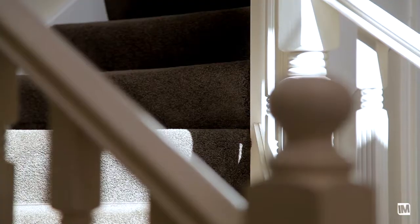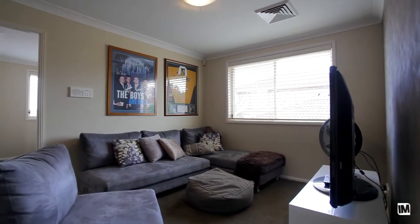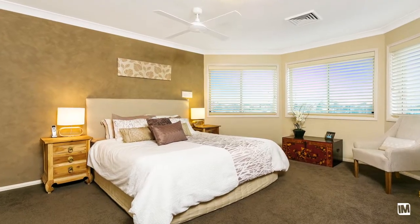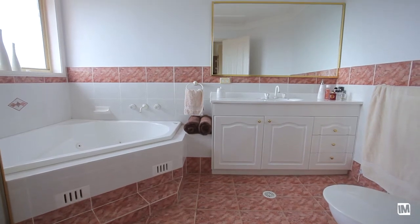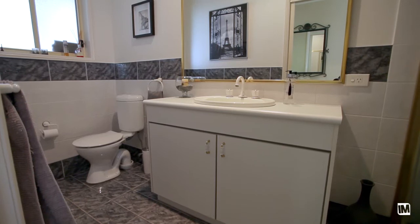As you wander upstairs, you'll be surprised by yet another living area which is surrounded by four generous bedrooms, all with built-ins and a master with en suite. Downstairs you have another bedroom with an adjacent bathroom, perfect for in-law or guest accommodation.